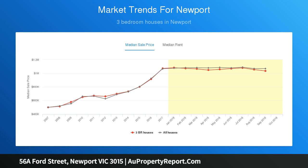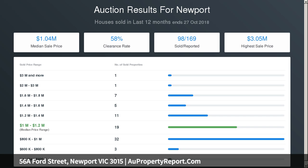Ducted heating and cooling, three metre ceilings, floorboards and plenty of storage throughout. Not one to miss. Rental amount approximately five hundred and twenty dollars per week.